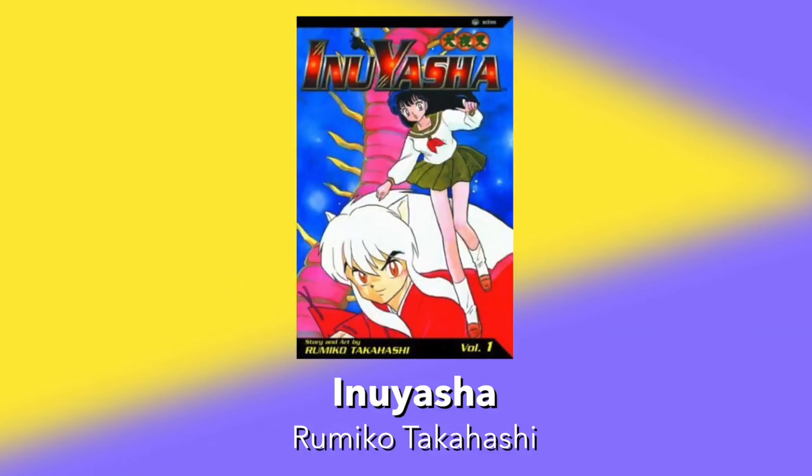Next up on the list is Inuyasha by Rumiko Takahashi. Bear with me. High schooler Kagome accidentally falls down a time-traveling well and ends up in demon-infested feudal Japan, where she must find all of the shards of the Shikon Jewel and get home or die trying. You will send your band of intrepid adventurers across a land full of myths and legends in search of pieces of a powerful jewel that monsters are also hunting for. That sounds like such a cool campaign — I love Inuyasha so much.